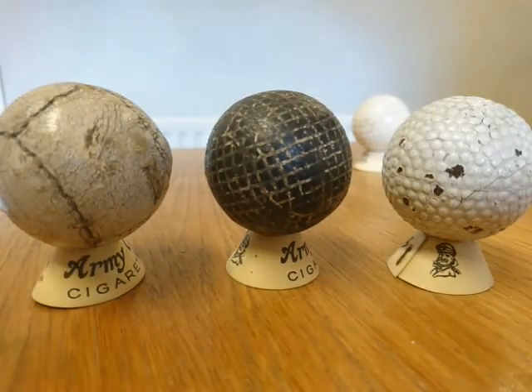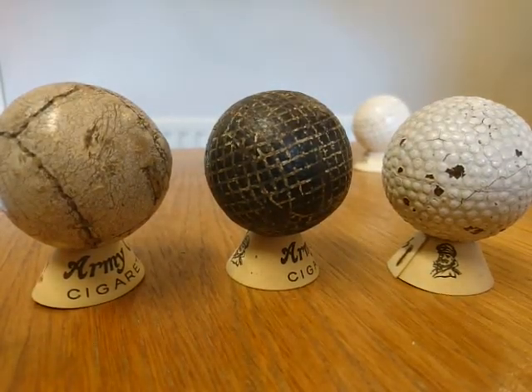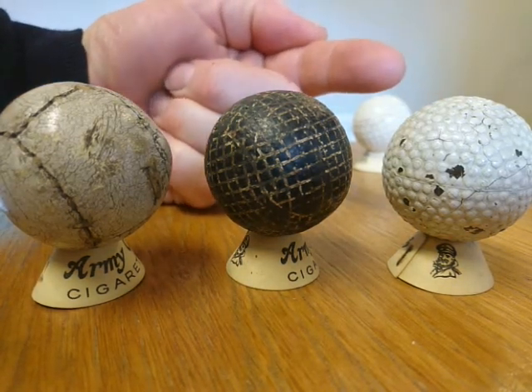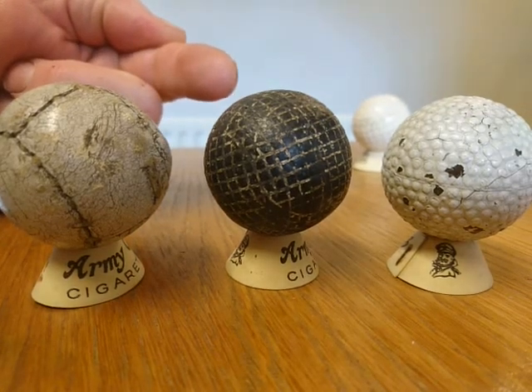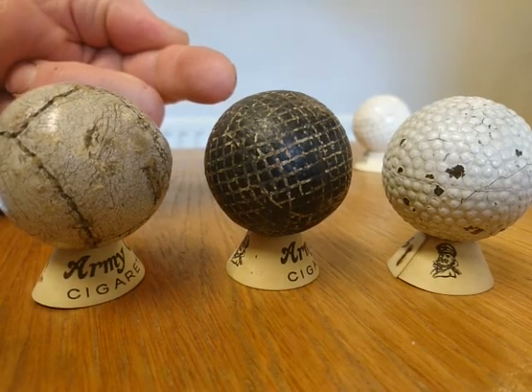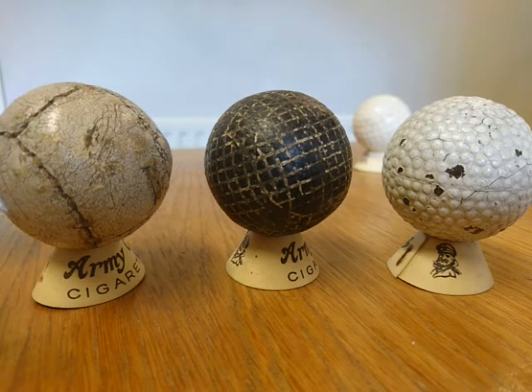And here we have some particular rare balls to look out for. So a bramble ball from about 1910, a guttapercha or gutty ball — this one dates about 1890 — and then a feathery ball here. This one was made by John Gurley and is particularly rare.